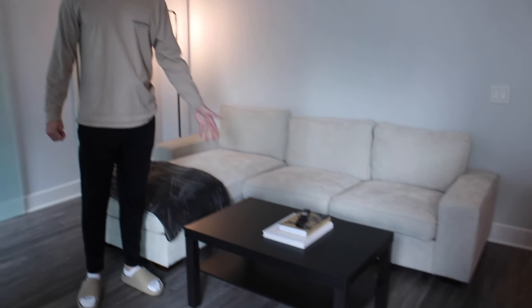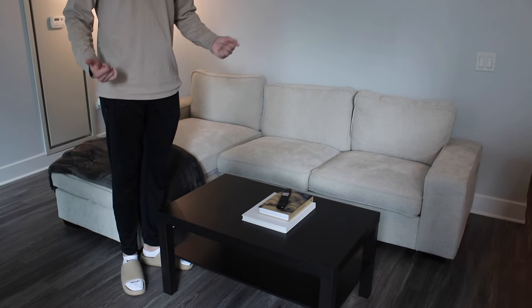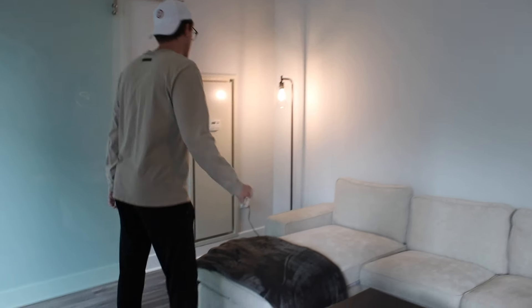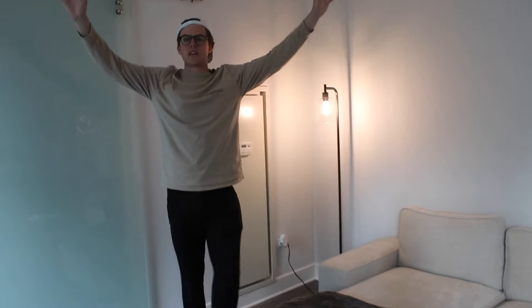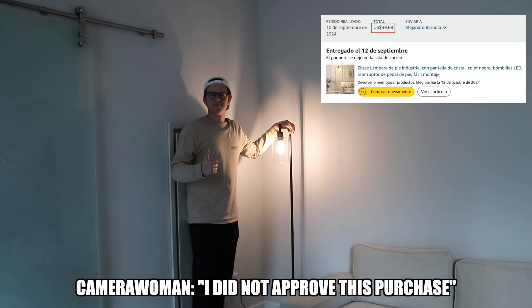I also have this coffee table from IKEA called the LACK — it's only $30. Honestly, it does everything I need: holds some books and a remote control. Since the room doesn't get much natural light, I bought a small lamp to fill in — it does the job.